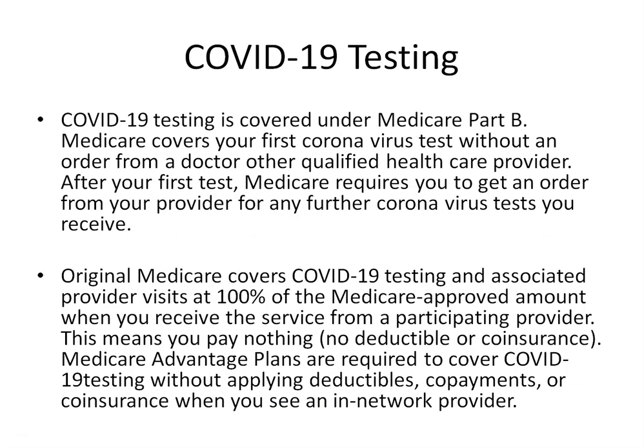As far as COVID-19 testing, that will be covered under your Medicare Part B. It will cover your first coronavirus test without having to go to a doctor or qualified healthcare provider for approval. Anything after that, you may have to go to your provider to get approval for any further coronavirus tests.